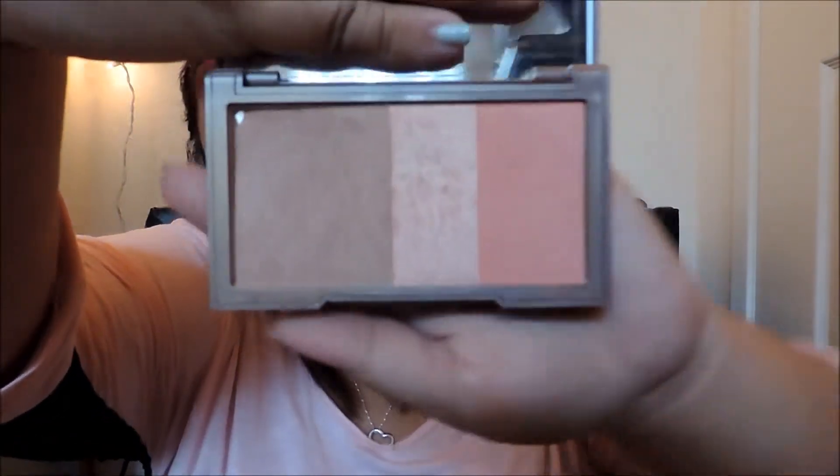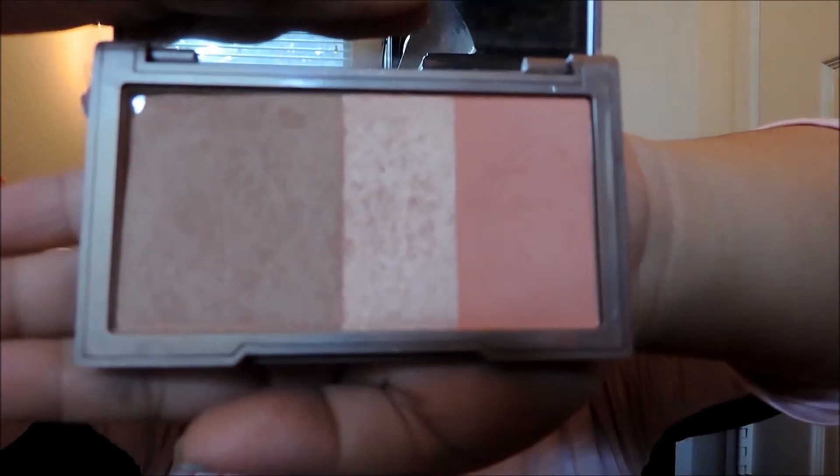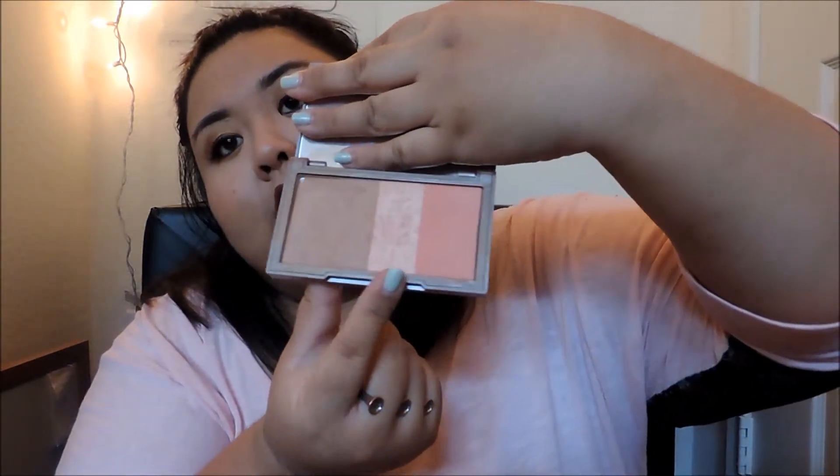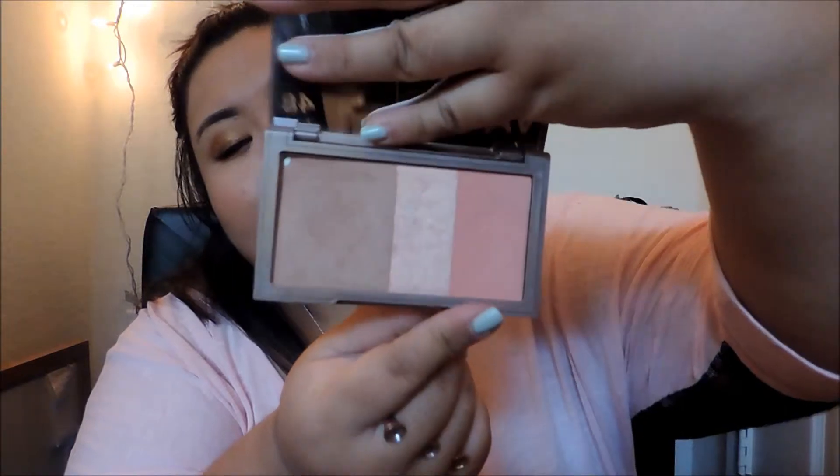Next I have the Urban Decay Naked Flushed palette in the shade Streak. It's got a matte bronzer — I use it for contouring and I like that it's not yellow, it's a little gray-toned. There's also a highlight and a blush that's a coral color. I love the highlighter — it's very intense on camera. I got it for Christmas in December and I've been using it every day since.